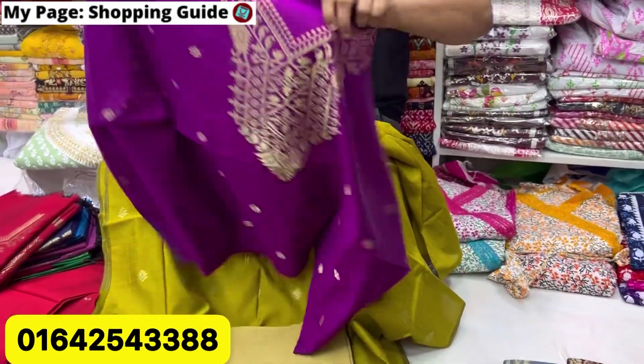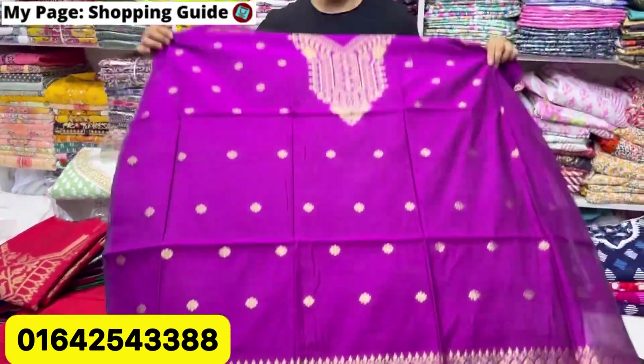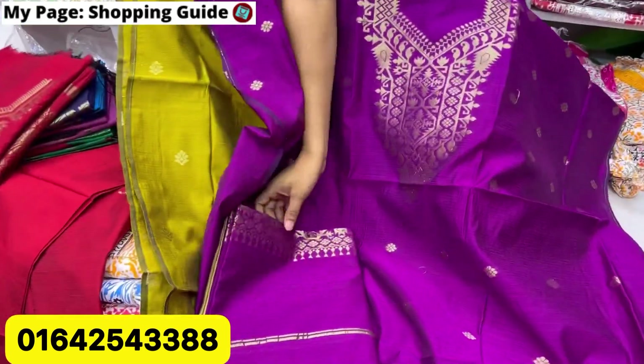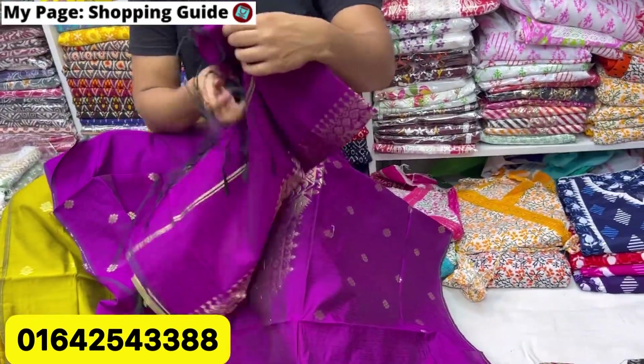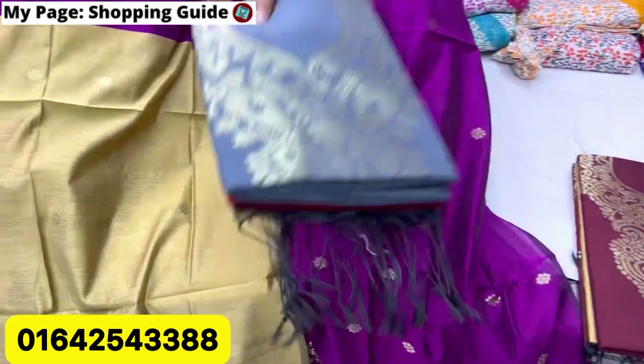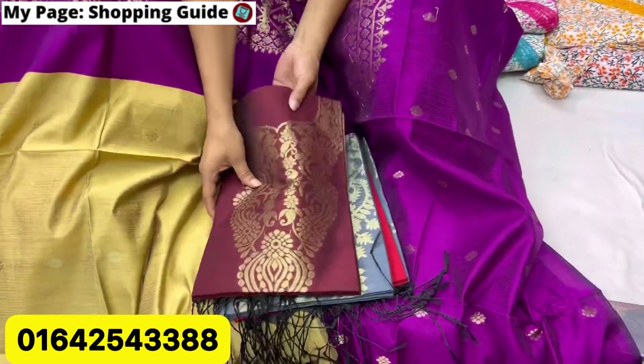This is the jam color. The pink color combination is called gold color combination. This is the gold color combination. The blue color combination has a red color combination, and this color is a golden color combination.